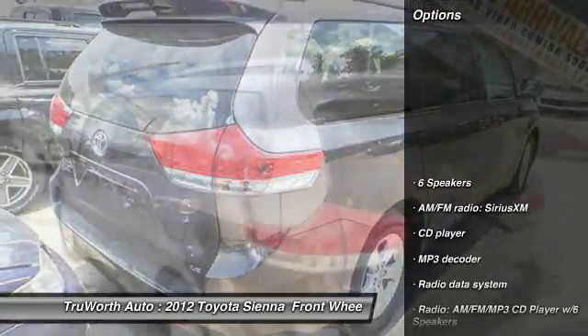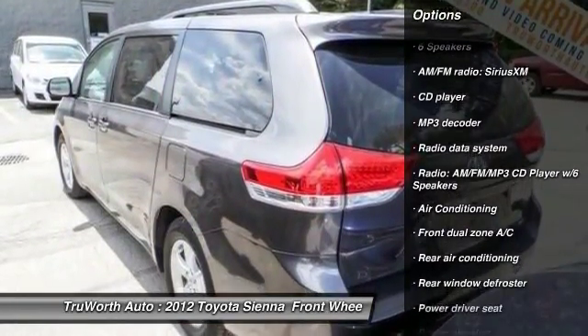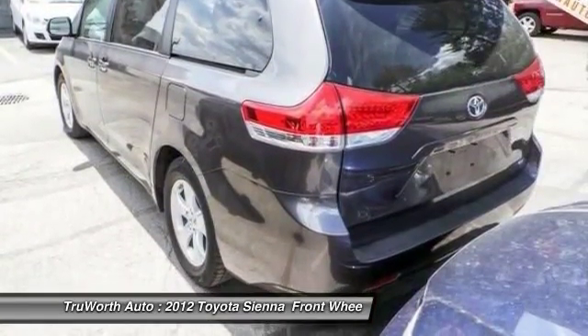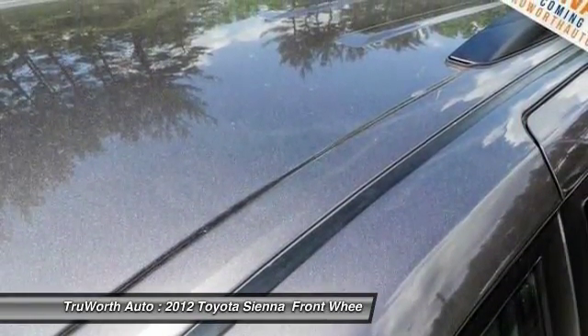Here are some of this vehicle's great options: traction control, dual airbags, air conditioning front, power steering, alloy wheels, four-wheel disc brakes, power windows, compass, CD player, rear window defroster.